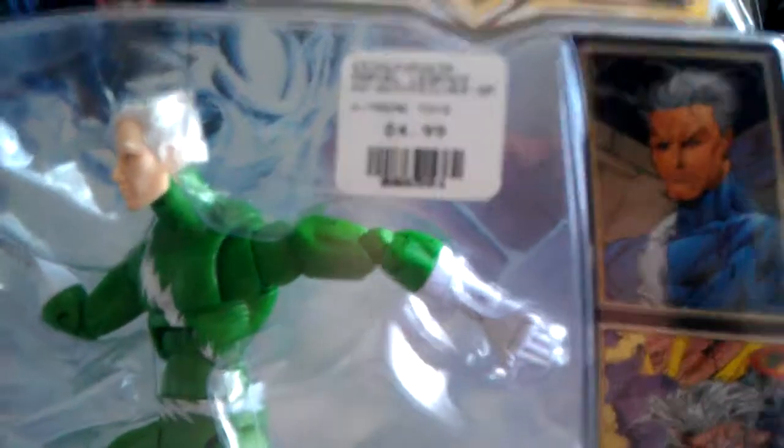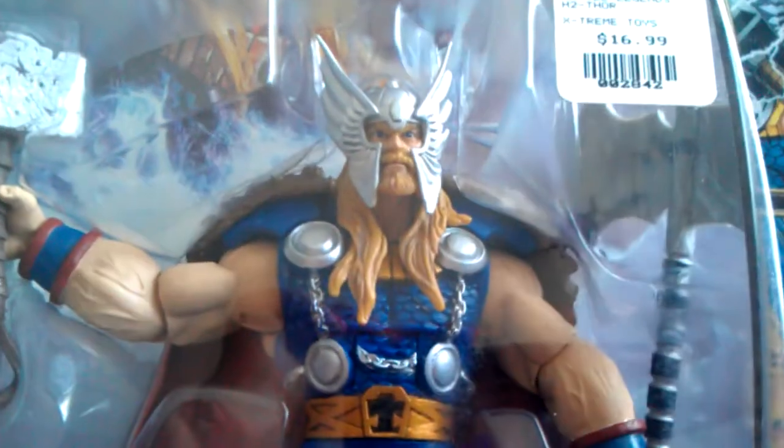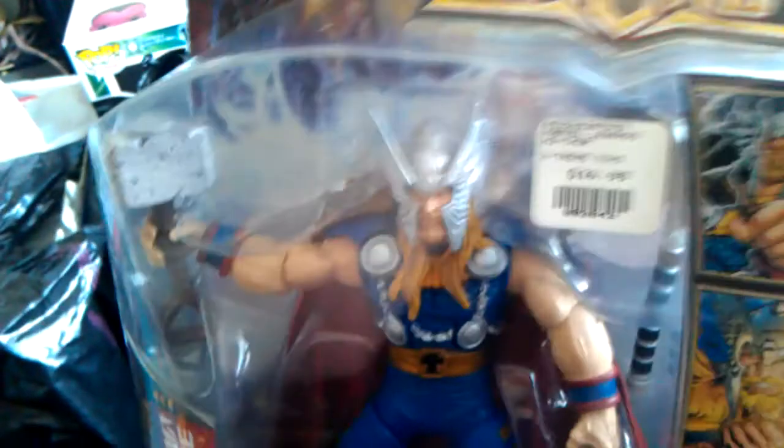The craziest part was the price — $5 for a Legends figure in the box with a BAF part for the Blob. We eBayed this guy — they're hard to find, and when you do find them, they're overpriced. So we had to grab these. This one was the best because you guys know this Thor looks badass — he looks like the Asgardian god in this version, and he comes with the Blob head. I'd assume this was the harder one to get and the more expensive one, and when we checked on eBay that was true. I had to have him because we don't have this figure, and if I want to build the Blob I definitely need the head. At $16.99, that's the same price we would have paid at Walmart or Target, and I've never seen this figure on shelves.